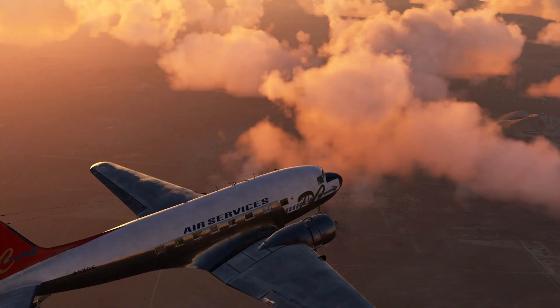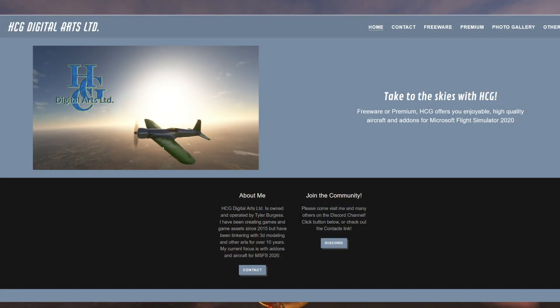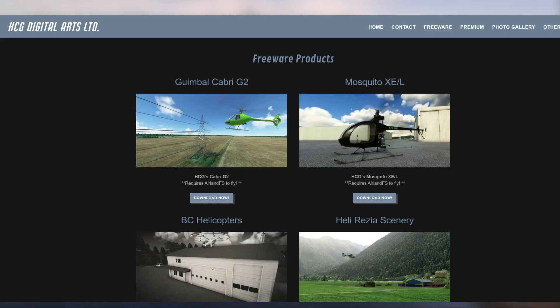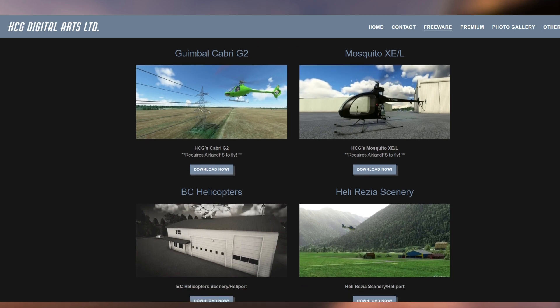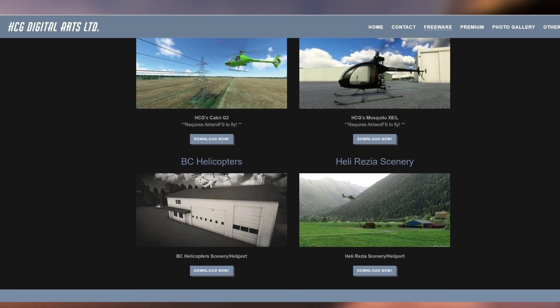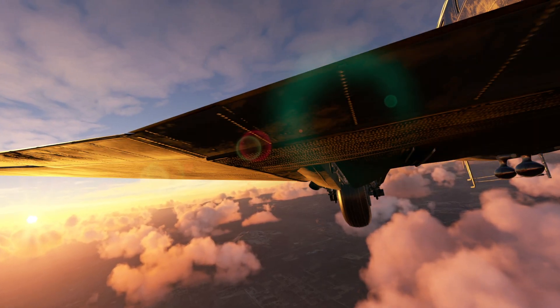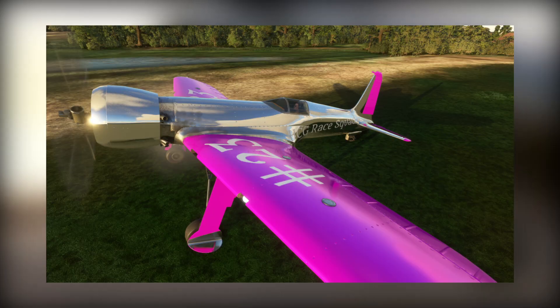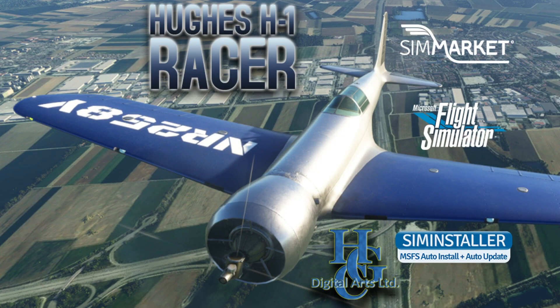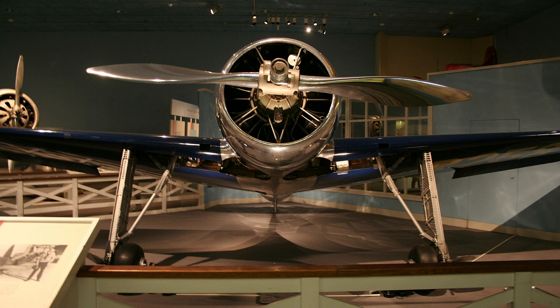Now the team haven't been new — they first began working on freewares, being quite popular on this section of the sim, offering us the Cabri G2 helicopter, the Mosquito XCL, and heliports located in Switzerland. This has been the pattern for most studios — they first test the waters with freewares, then go full scale with an official model, and this has been the case with the H1 Racer. It comes with 12 liveries, a weather preset going back to 1935, reflecting its 1930s era origins. There's just one build in history, which is well stored at the National Air and Space Museum.